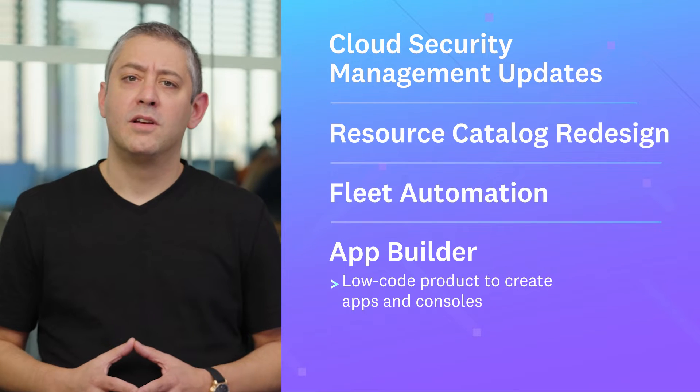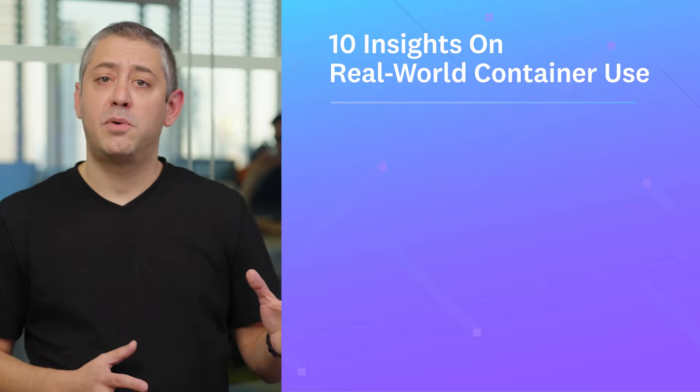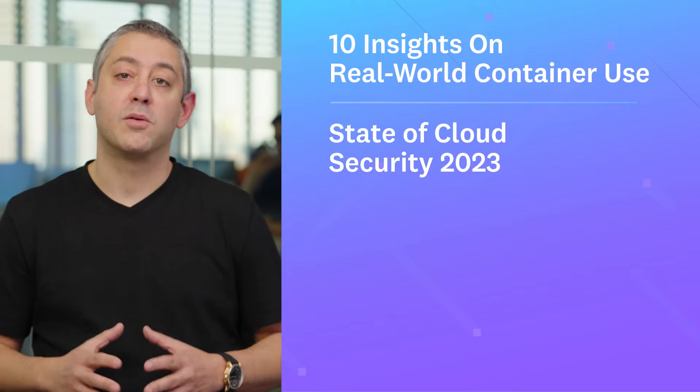But before we get to those, we have our 2023 container report and our inaugural cloud security report to share with you.